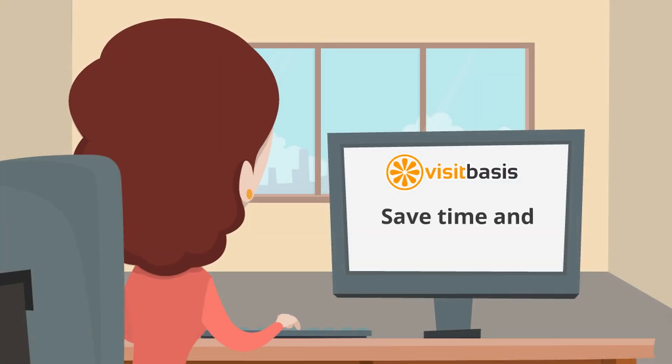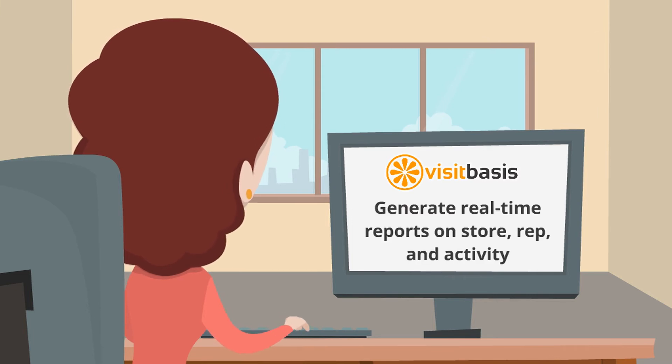VisitBasis will save you time and paperwork, as you can generate store, rep, and activity reports as soon as store visits are finished.